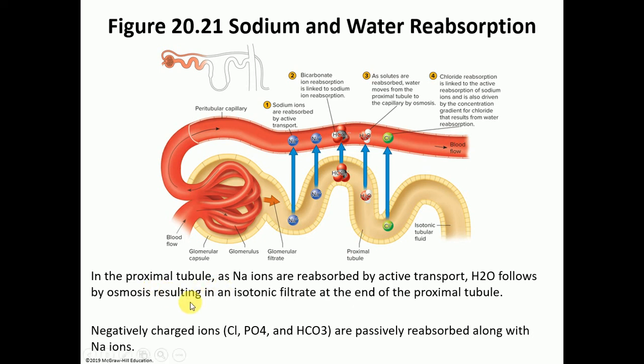For sodium and water reabsorption — most occurs in the proximal tubules, from the nephron into the peritubular capillaries via active transport. Water follows by osmosis. Since sodium is positively charged, when it is actively transported it pulls along a negatively charged ion such as chloride, phosphate, or bicarbonate.